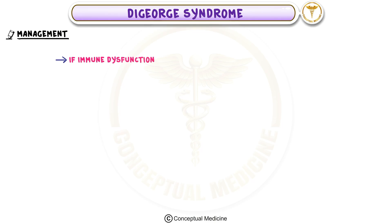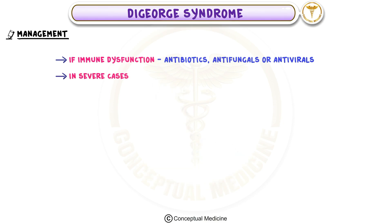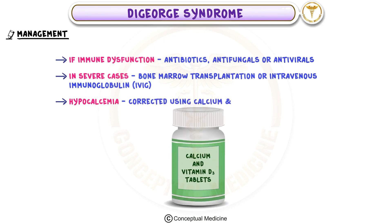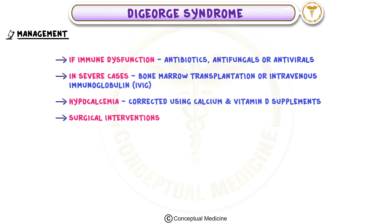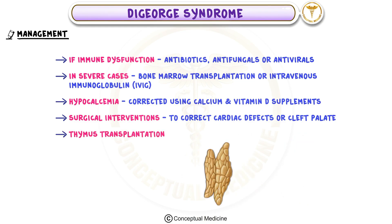Management of DiGeorge syndrome involves addressing its multiple components. Immune dysfunction can be managed with antibiotics, antifungals, or antivirals, and in severe cases, treatments like bone marrow transplantation or IVIG are considered. Hypocalcemia is corrected using calcium and vitamin D supplements. Surgical interventions may be needed to correct cardiac defects or cleft palate issues, and in some cases, thymus transplantation has been used to restore immune function.